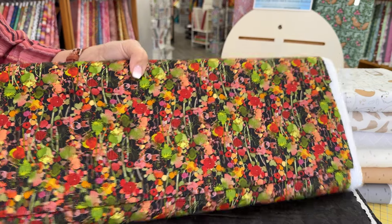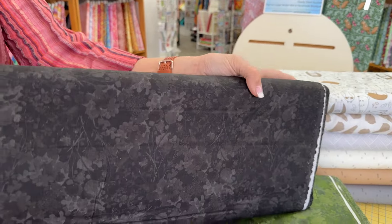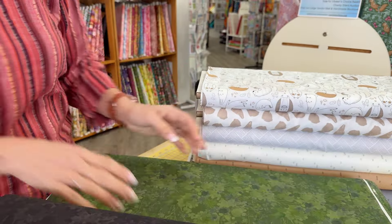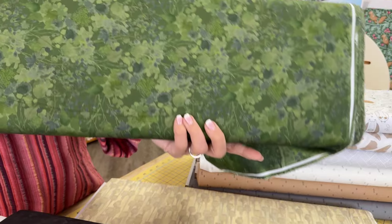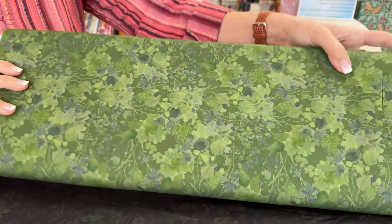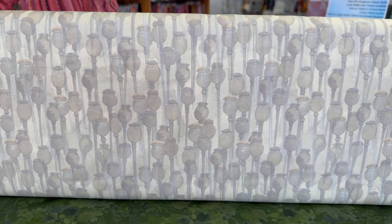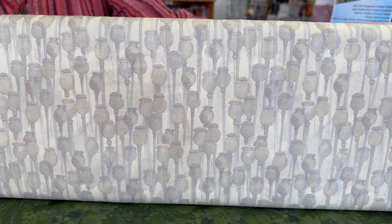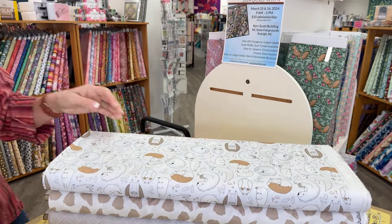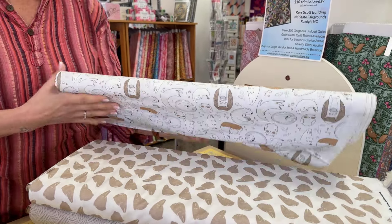And if you happen to be entering the Cherrywood Challenge this year, this is the perfect collection to back that quilt with, because the challenge for this year is poppies. Also, as an interesting side note, I was able to talk to the owner of Cherrywood Fabrics when I was at QuiltCon last week, and I believe that we are going to start carrying Cherrywood Fabrics here in the shop. So in addition to being able to enter those Cherrywood challenges, you'll be able to enjoy the Cherrywood fabrics, because they are gorgeous and so, so soft and beautiful.